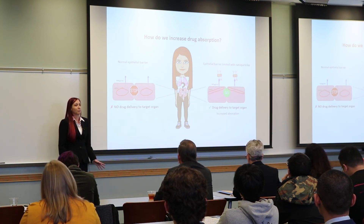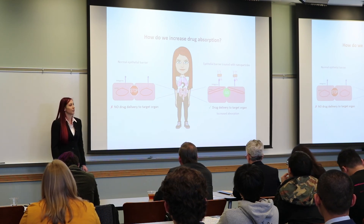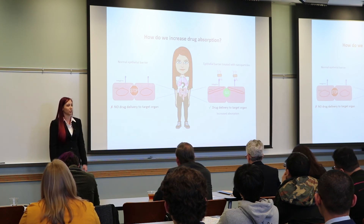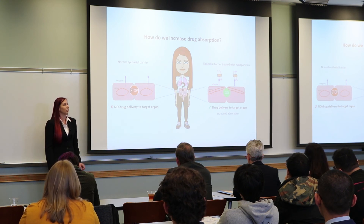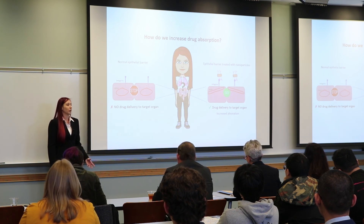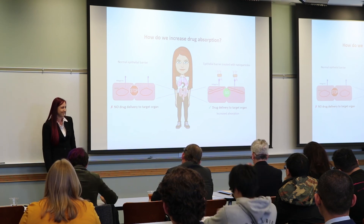Now this represents just a snapshot of what happens after we treat the cells with nanoparticles, and in order for this to be useful information, we need a more complete picture of the pathway that causes this increase in absorption, which is what the rest of my thesis project hopes to understand, with the goal of identifying new drug targets that can be used by pharmaceutical companies to increase drug absorption, and get more medications to patients who need it.